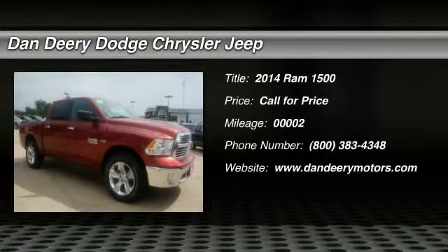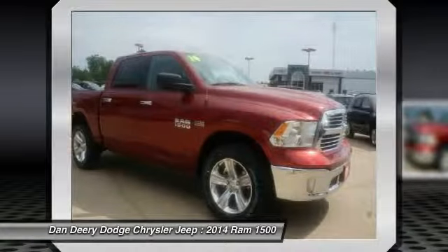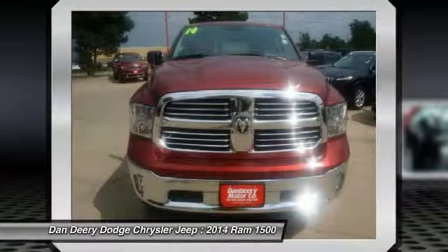Looking for the right vehicle? Today could be your lucky day. With 2 miles, this deep cherry red crystal pearl coat 2014 Ram 1500 equipped with automatic transmission could be yours.